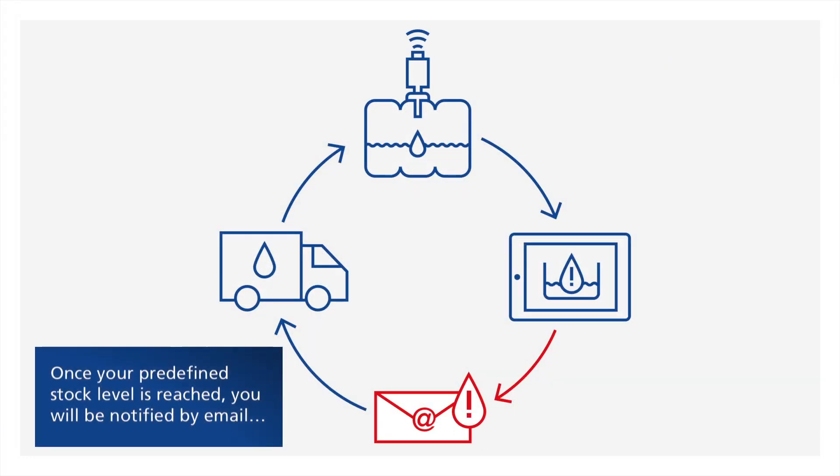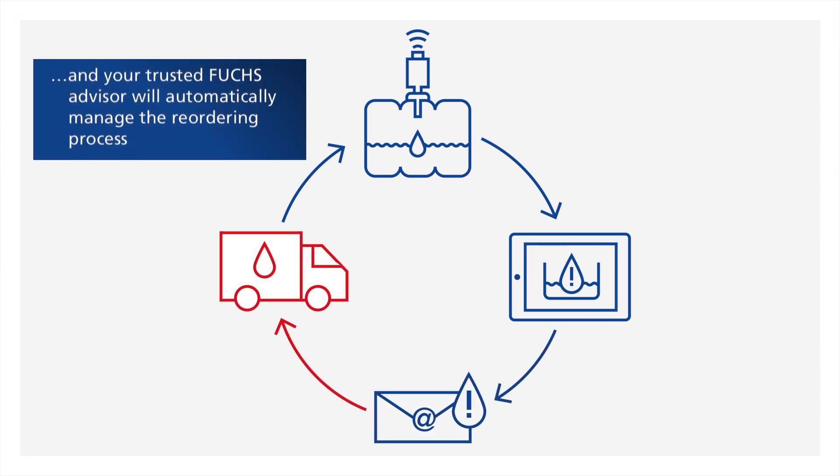Once your predefined stock level is reached, you'll be notified by email. And your trusted Phucs advisor will automatically manage the reordering process.